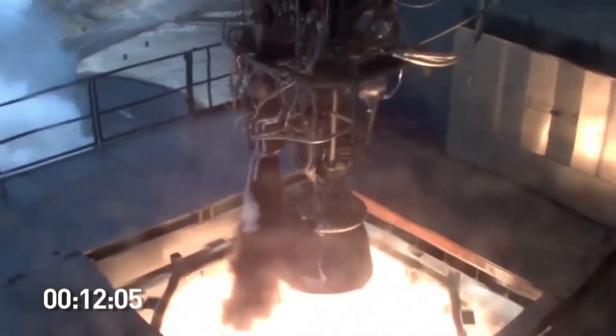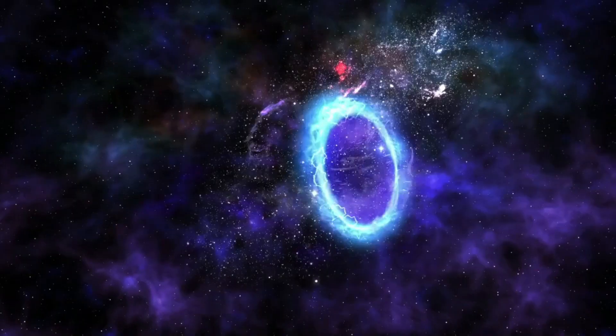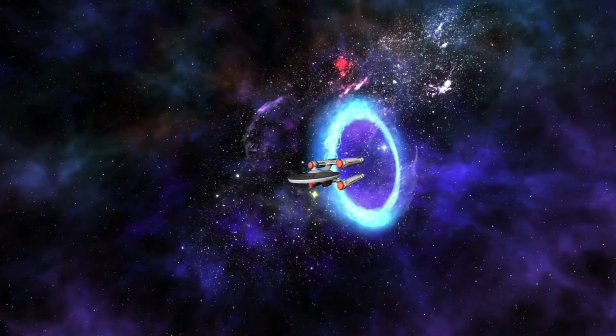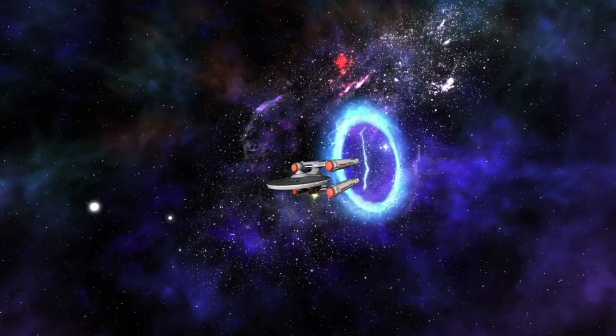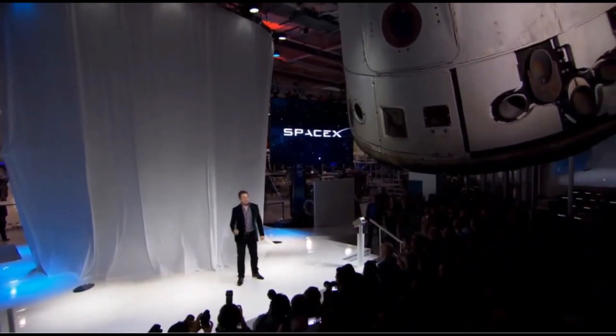Due to the engine being able to achieve such high performance standards, the Raptor is fully intended to power SpaceX's upcoming Starship launch vehicle, which is designed to replace all of SpaceX's current spacecraft, such as the Falcon 9, Falcon Heavy, and Dragon 2.